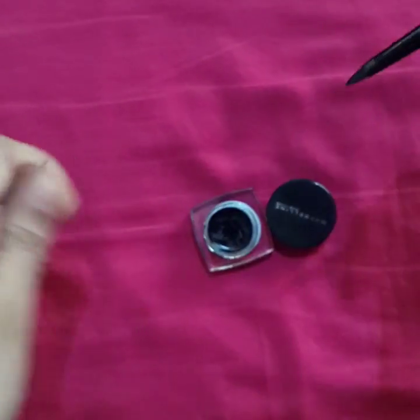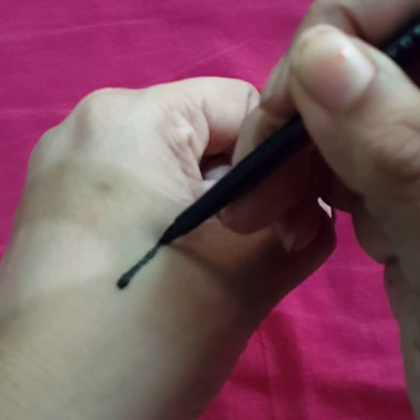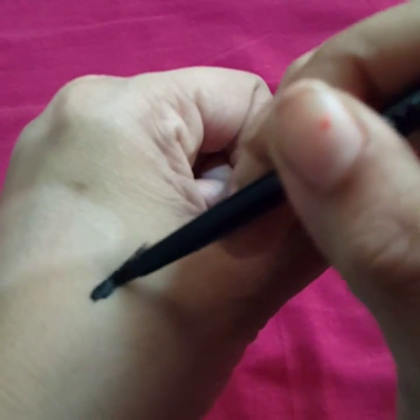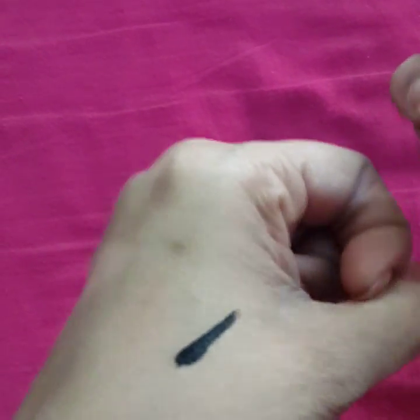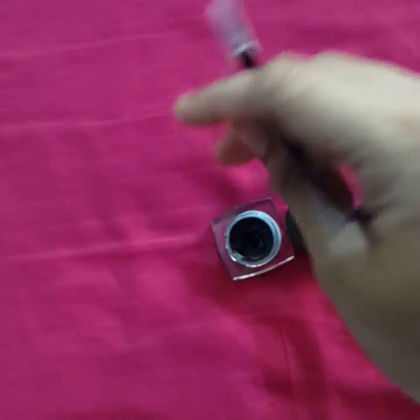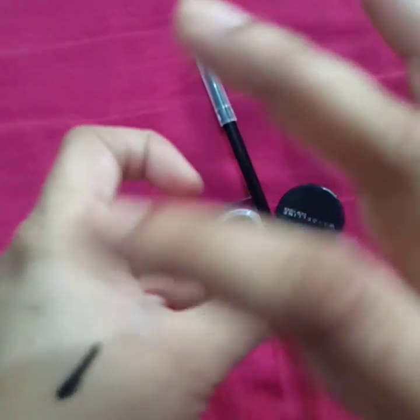I'm going to swatch this on my hand just to show you how intense this liner is. Just look at the intensity — this is just one swatch of the eyeliner and it is so dark and black, as you can see in the video.